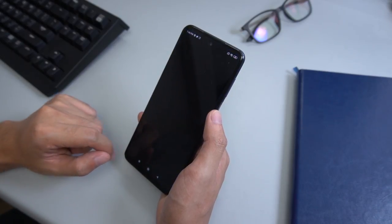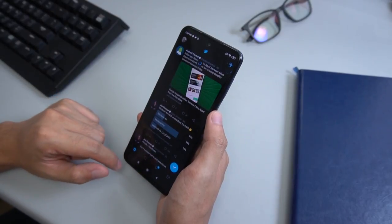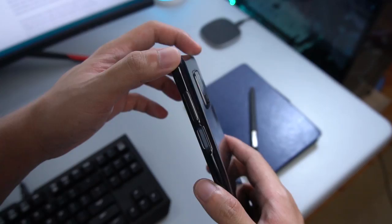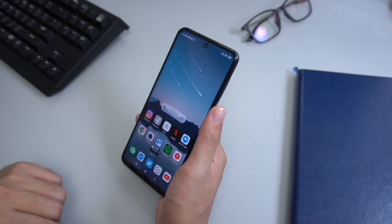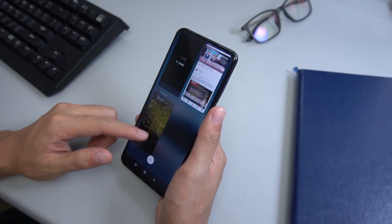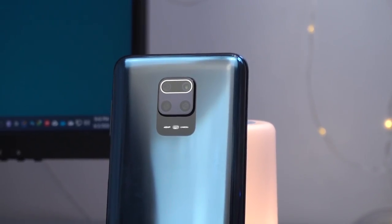For the first few days, the Redmi Note 9S felt like a giant phone in my hands. Since it has a wider footprint than the Realme 5i, one-hand navigation was a task. Using the included case gave me confidence when operating the device, but after a few days, strangely enough, I could comfortably use the device even without the case. Overall, I think the Redmi Note 9S has one of the best designs at its price point. If you're in it for the looks, you need to see this phone for yourself.